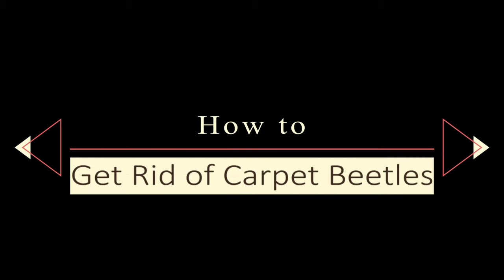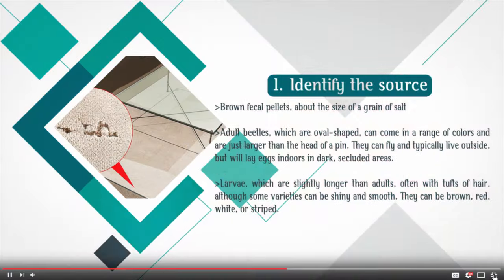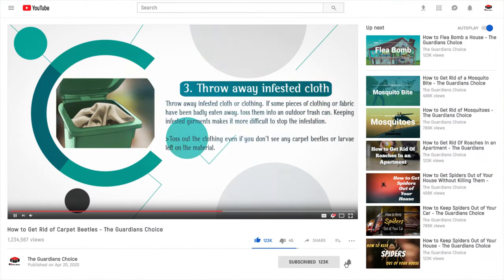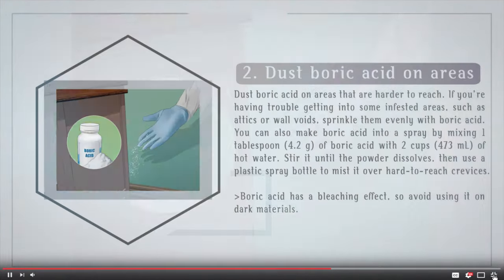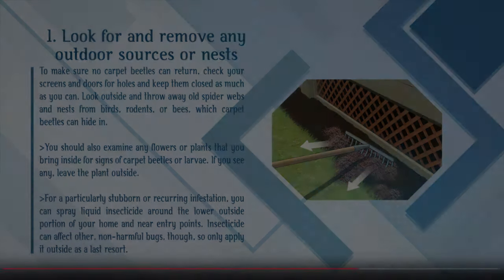How to get rid of carpet beetles. Welcome to my channel. Here we talk about gardening tips and pest control methods like this. If you're here for the first time, maybe it's a good idea to subscribe. Also, click the bell icon so that you receive notifications on my new uploads.